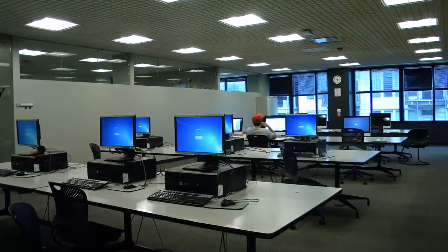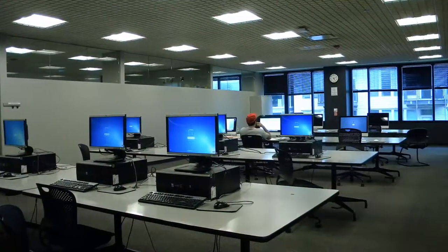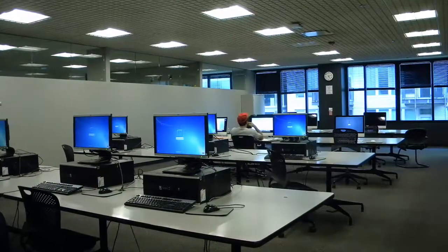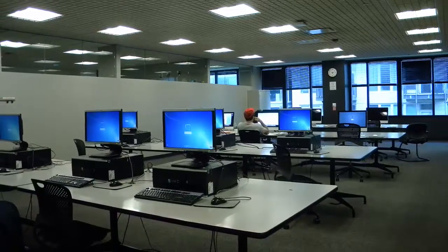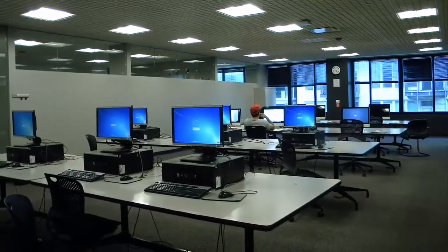Whether you just need to check your email or complete an extended research or writing project, students have access to the computer lab located on the ninth floor. Students logging in with their Kent Law username and password will have full use of software selected to assist them with their classes, as well as the ability to print to any of the network printers located in the library or throughout the building.